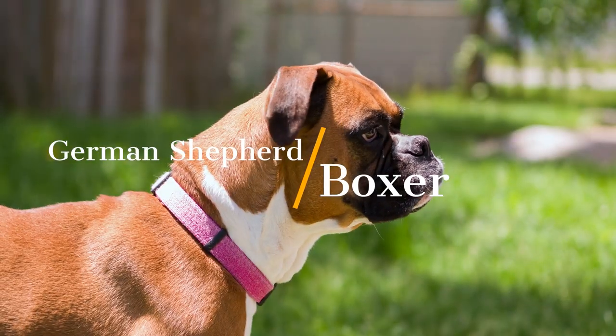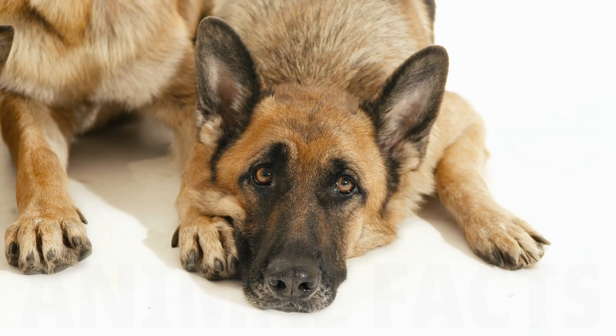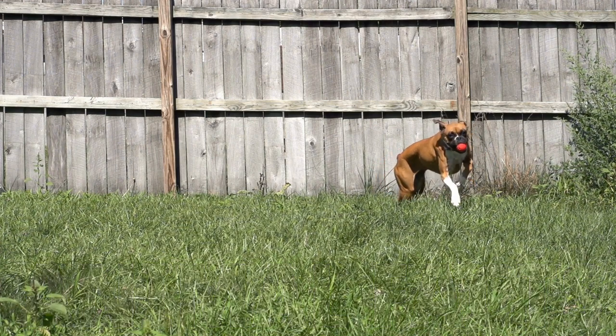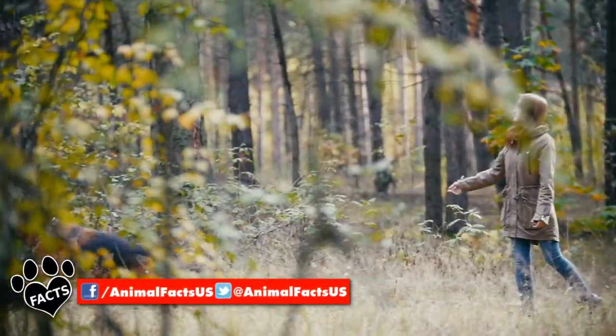The German Shepherd and the Boxer — two German dog breeds that, other than their shared motherland, on the surface have little in common. Both are very distinct yet well-known dog breeds, but which makes the better pet? Let's jump in. This choice is not going to be easy.